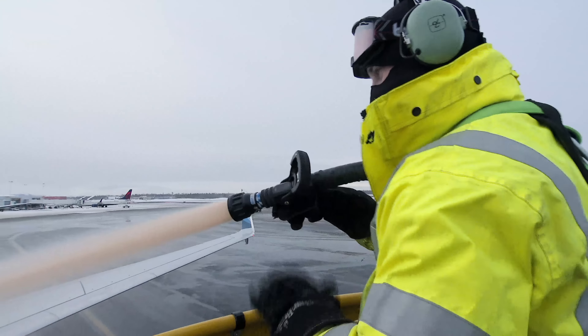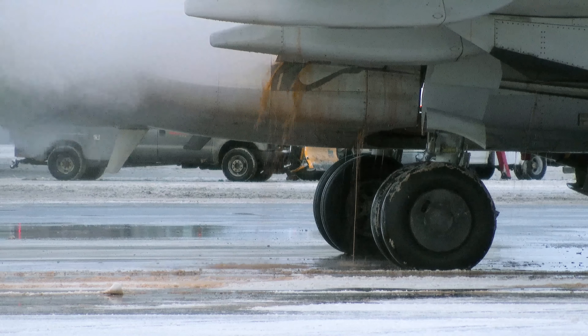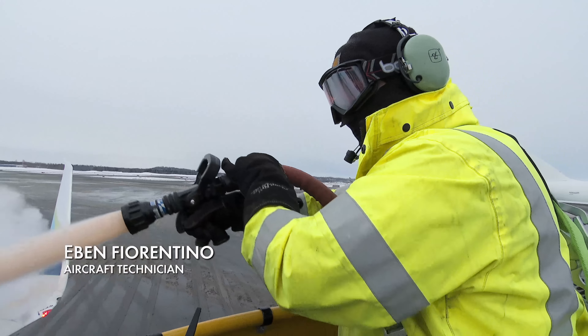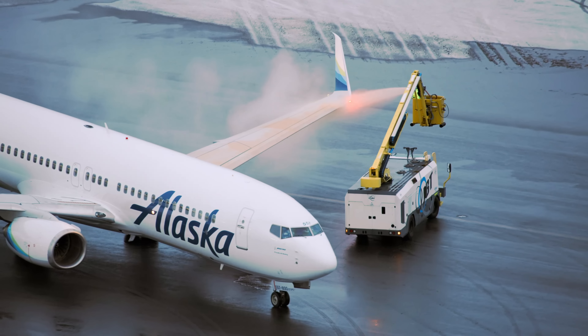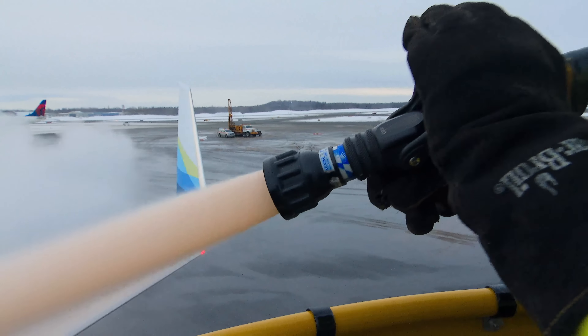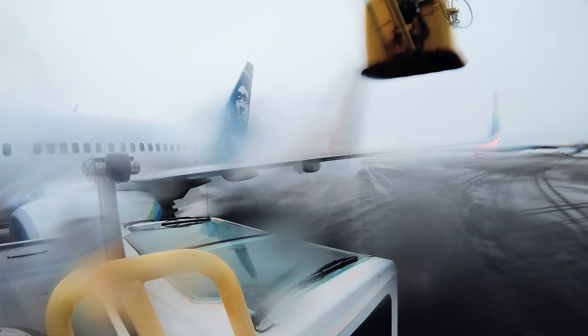Eben Fiorentino sprays the 1,300 square feet of wing with a special de-ice fluid. Today we're spraying type 1 polyethylene glycol fluid, de-ice fluid. It's been heated to about 180 degrees Fahrenheit. At $17 per gallon, pressurized through a nozzle at 200 pounds per square inch, just two minutes of spraying costs $1,000.